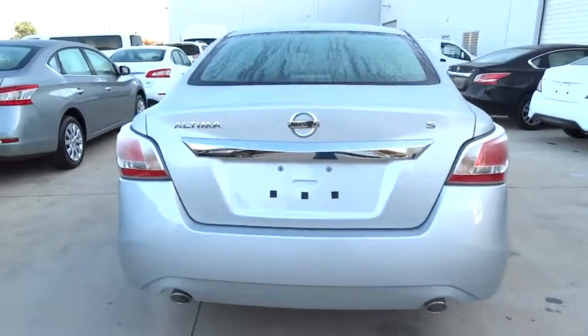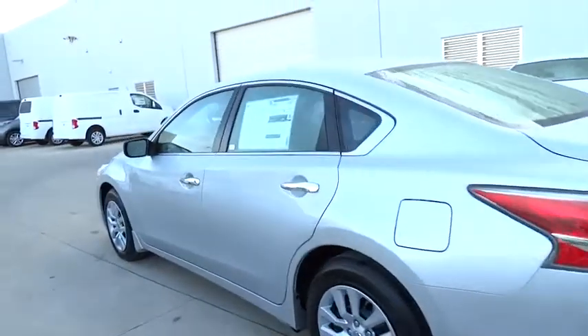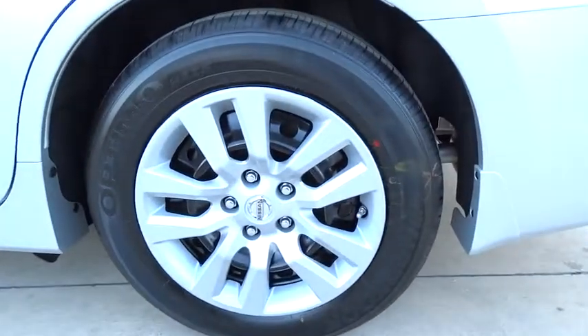Stability control, traction control, steering wheel audio controls, anti-lock braking system, air conditioning, power steering, adjustable steering wheel.